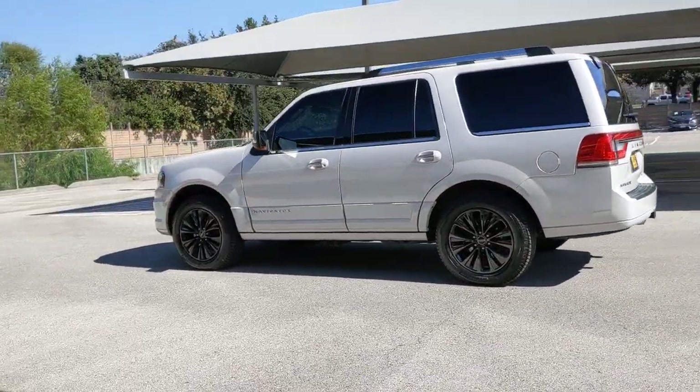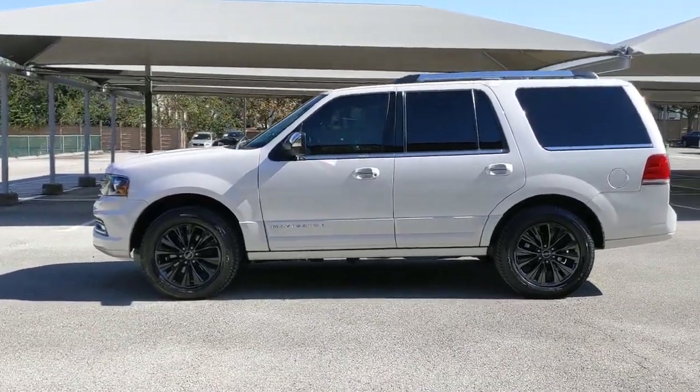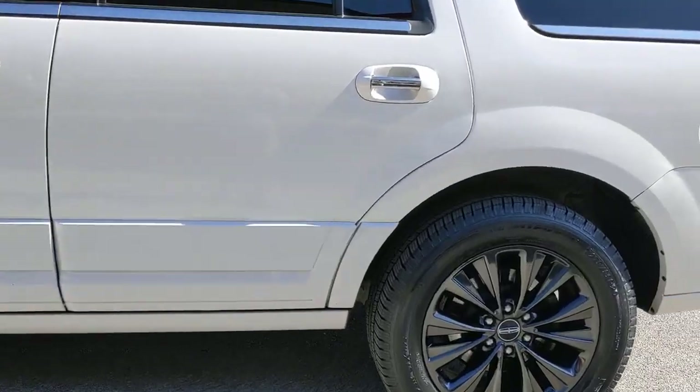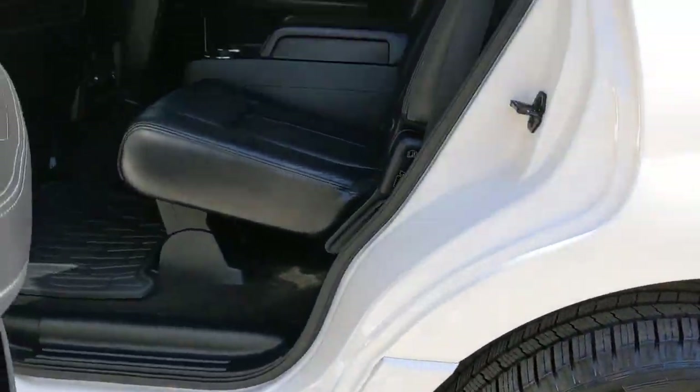From its superior craftsmanship to its burly towing capacity to its smooth, responsive handling, this vehicle has what it takes to build priceless road trip memories. The following are some of this vehicle's highlighted options.